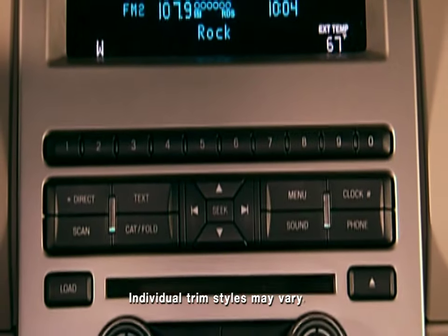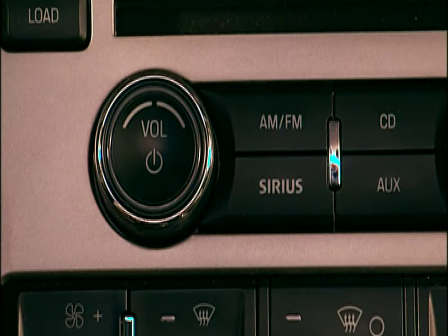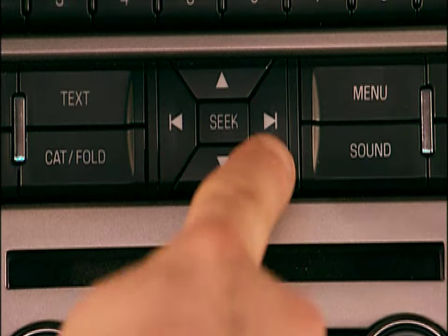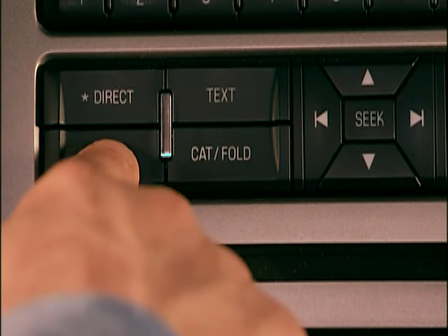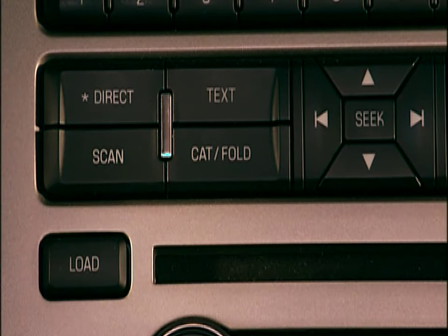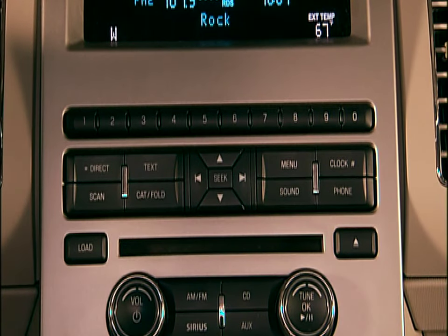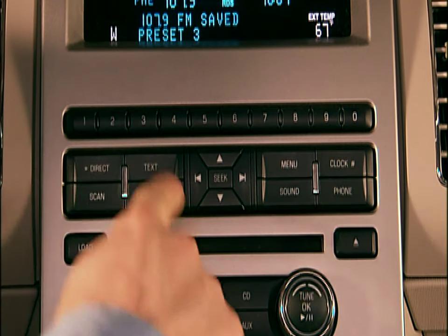Let's talk about the audio system in your new vehicle. On-off, volume, AM-FM, and tuning are all pretty basic. Your Seek button will find the next or last strong radio signal available. Your Scan button will give you a brief sampling of all strong radio stations — a nice feature when you're out on the road. You can preset up to 30 radio stations: 10 in AM, 10 in FM1, and 10 more in FM2. Just tune to the station you want to preset and hold a preset button until the sound returns and Preset Saved appears in the display.